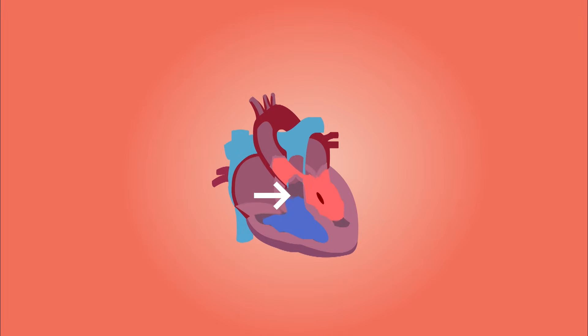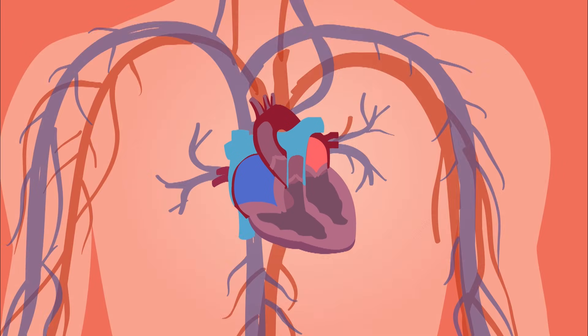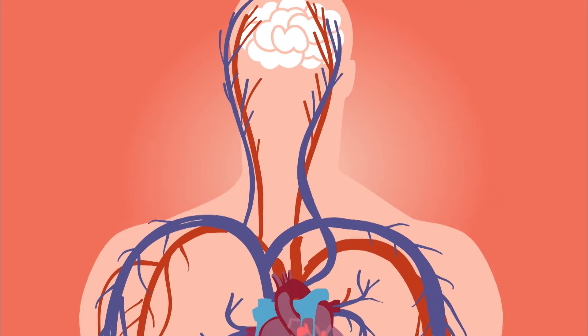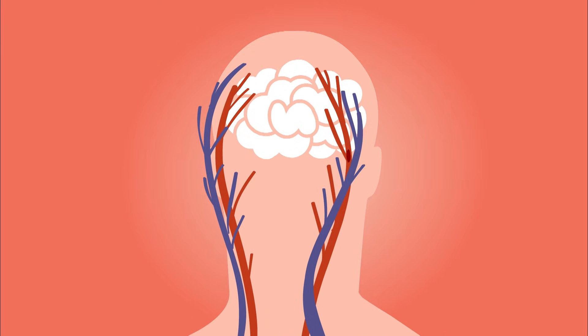Since your heart pumps blood, there is a chance that the embolus will be carried to the brain's blood vessels. The brain's vessels are very thin and can become completely blocked by this embolus. When a vessel gets blocked, blood can't reach the brain, causing brain cells to die. This is what's called a stroke.